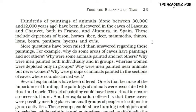These paintings depicted different types of animals like fish, horses, deer, mammals, rhinos, lion, bear, panther, hyenas and owls. So in these cave paintings, there were many different things depicted.